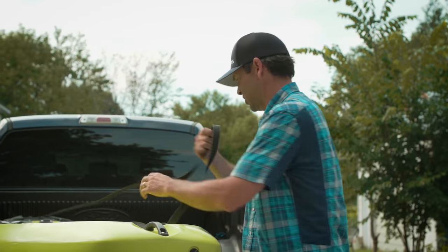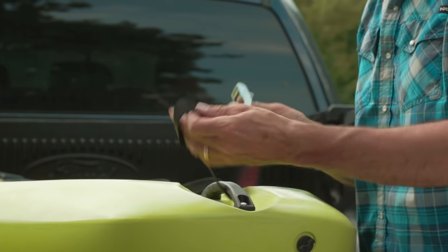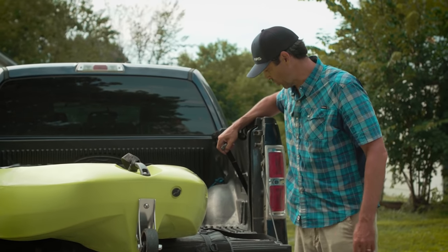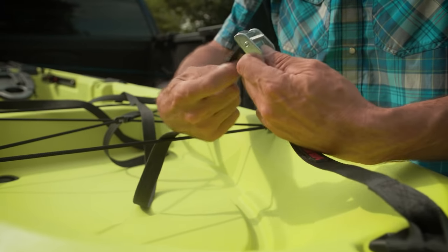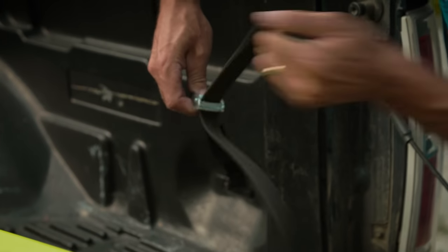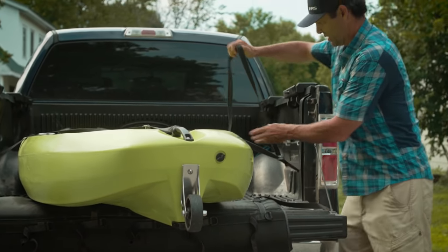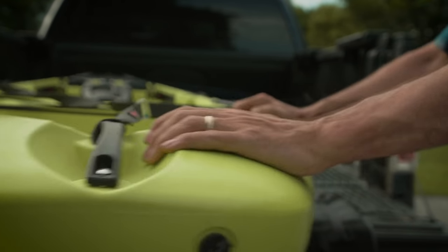What I like to do is use cam buckles on a loop. Put the loop through the grab loop, past the cam buckle through — now you've got an anchor. Do the same thing at the far corner. Now one cam strap tied from that corner comes through one cam buckle, I pull it tight, then through the other and pull it tight as well. Then tie off the extra rope so it doesn't go flapping around. Now the boat can't slide all around the bed of the truck.